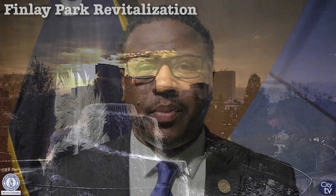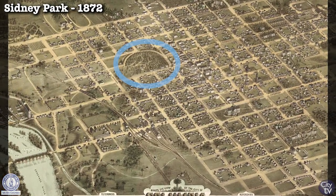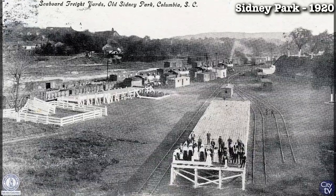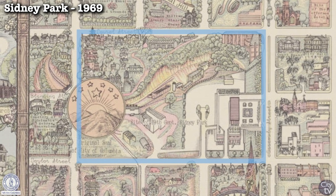Finley Park is Columbia's primary urban park, which consists of 17 and a half acres in the heart of downtown Columbia. Originally designated as Sydney Park in 1859, the park fell into disrepair after the Civil War and was not used again as a public park until it reopened in 1990 and later became Finley Park.